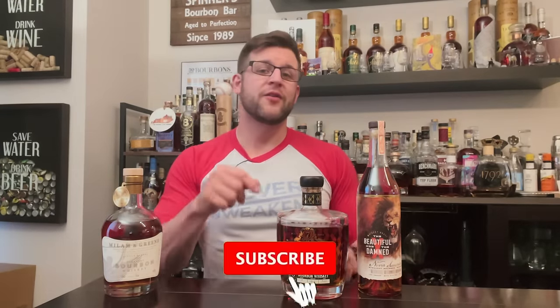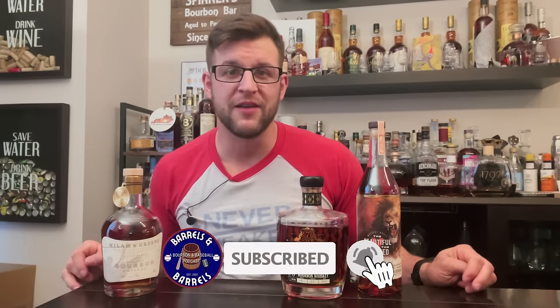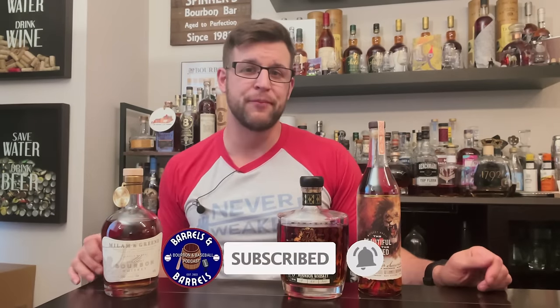Thanks for watching! If you haven't already, please smash that like button below. Comment what bottle you saw in this video that you would have bought off the shelf. If you're a fan of what we're doing here, don't forget to hit that subscribe button as well. Stay tuned for more from Barrels and Barrels — we'll be back with more reviews, bourbon hunts, and maybe some more of our top fives.